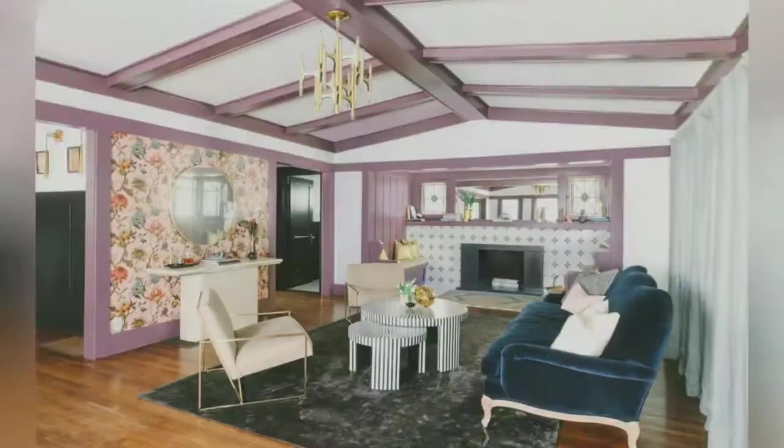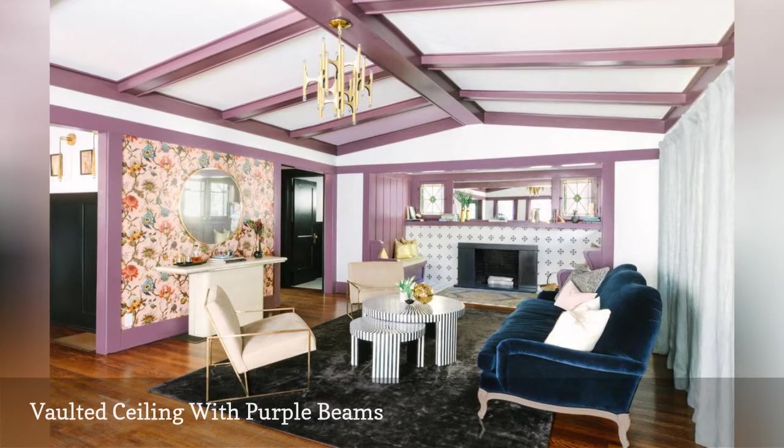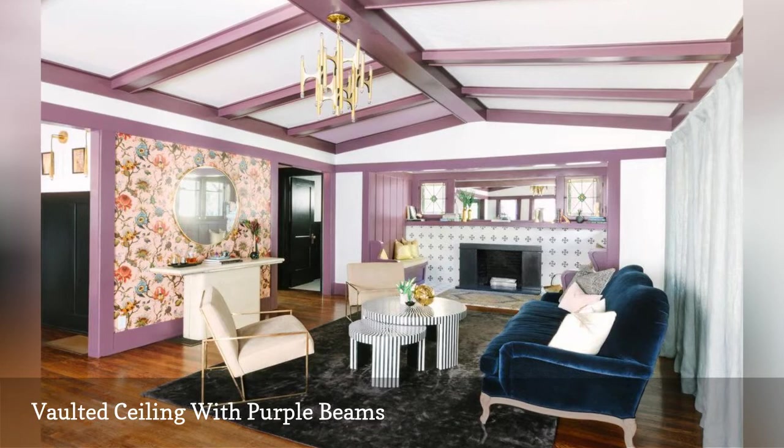An arts and crafts home was transformed into a saucy slice of glam paradise by Black Lacquer Design, based in Los Angeles, California. The vaulted ceiling in the living room features purple painted beams that create an unforgettable first impression. The unusual interior paint color matches the pretty floral wallpaper on the right.